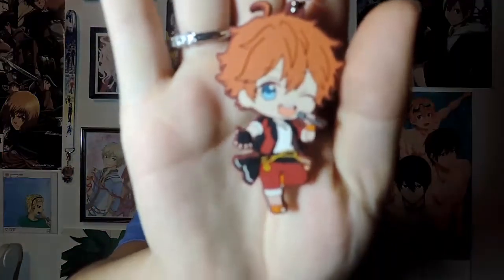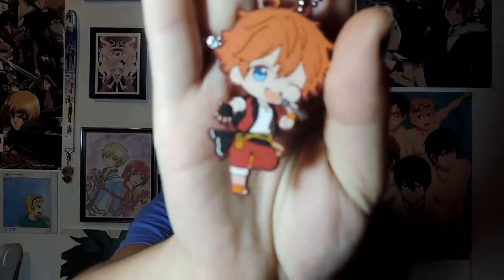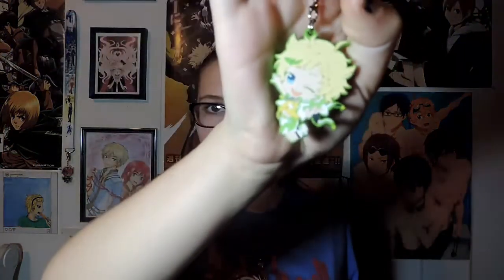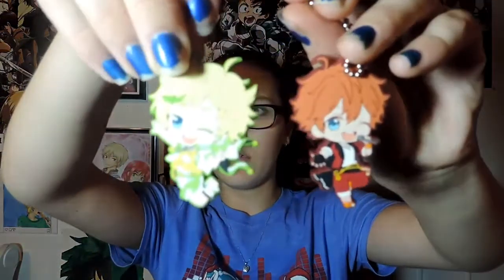The first two things that came in were things I've been waiting for for a really long time — my Ensemble Stars rubber straps. They have different types of keychain things so I'll have to get a different one for this. This is Subaru, and he is from the group Trickstar from the game. And this is Sora, my number one favorite — he's from Switch, and he's super cute. They were like $10 for the two, so they were pretty expensive, but they were worth it.